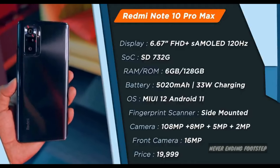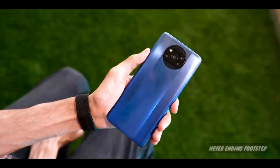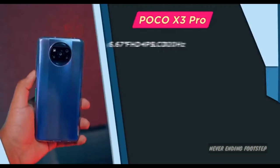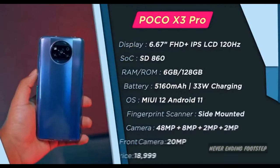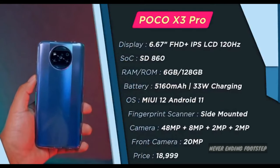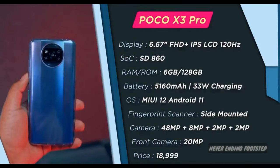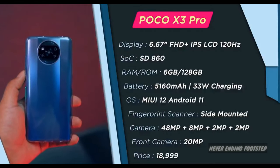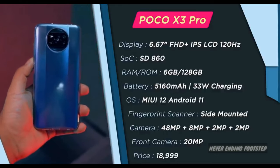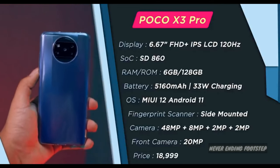The next device is the POCO X3 Pro, which is the best performance and value beast in the segment. It features a Full HD Plus IPS LCD display with a 120Hz refresh rate, Snapdragon 860 processor, a 48MP quad camera setup, and a front selfie camera. It comes in 6GB 128GB storage and is priced at 18,000.